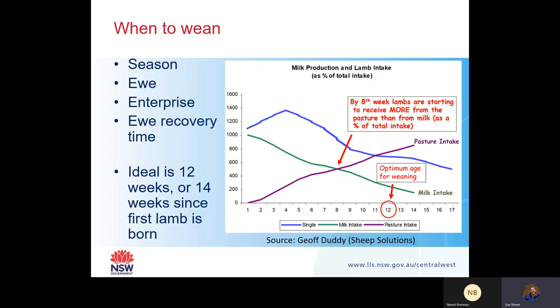It also depends on your enterprise type. We've got some people doing three joinings in two years, so that weaning time will be really dependent on that recovery time. Ideally, weaning age optimally is about 12 to 14 weeks since the first lamb is born.